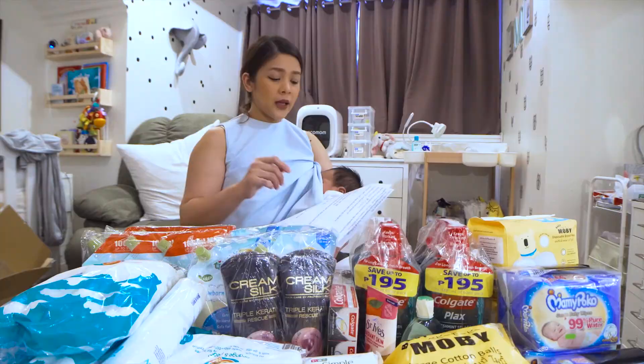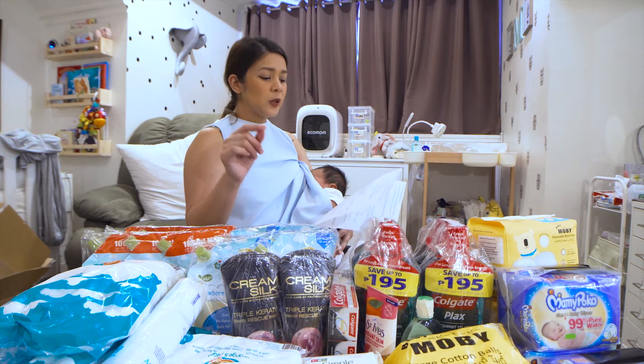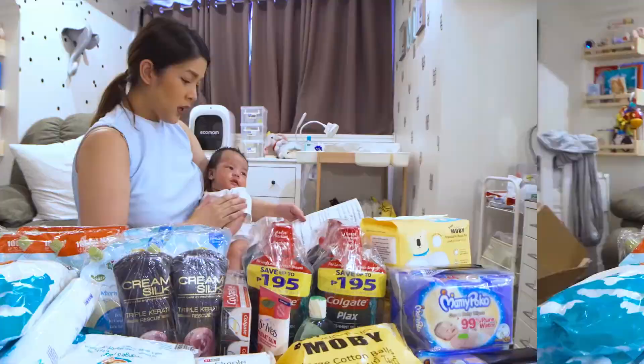Ang next order namin ay isa namang power bank for my husband kasi kailangan niya ng manipis. Nakita ko, from the same brand, My Pro Slim, 10,000 mAh power bank with 2 USB output. From P699, naging P369 na lang siya. Maganda yung reviews niya. So I guess okay naman — we'll try it out.